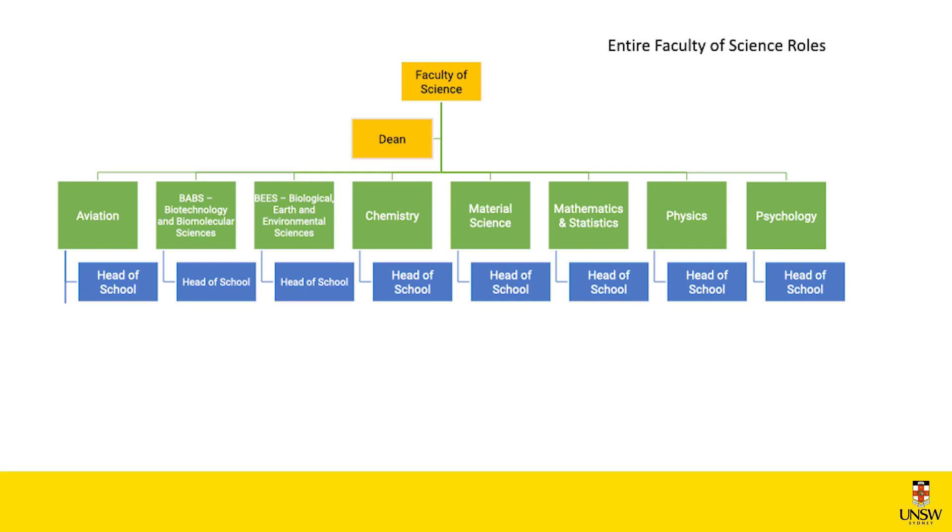Each of our schools has a Head of School, and some of the people that you'll meet within a school are your Director of Teaching, who coordinates all the different courses run by that school. Some schools will have a First-Year Director, so if you're a first year you'll often meet the person who looks after and administers all the courses that form first year.